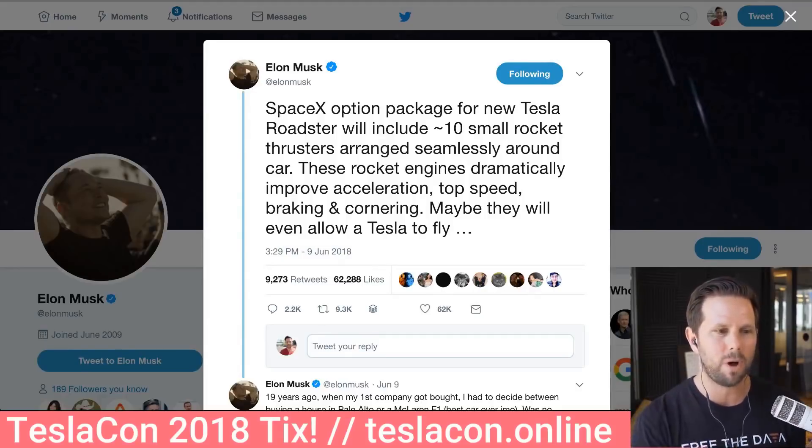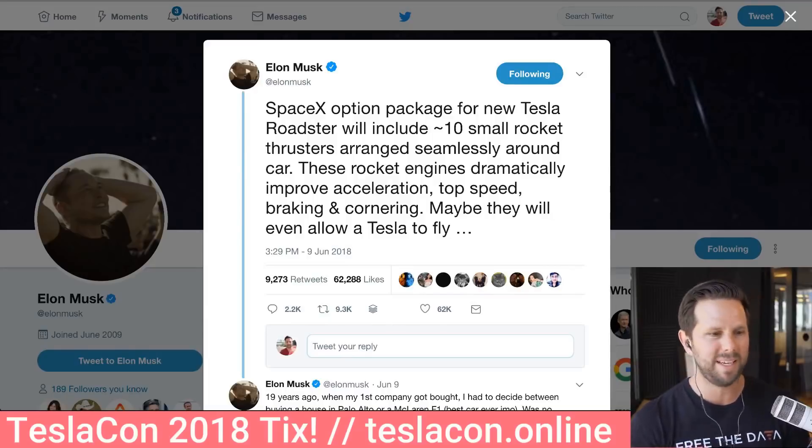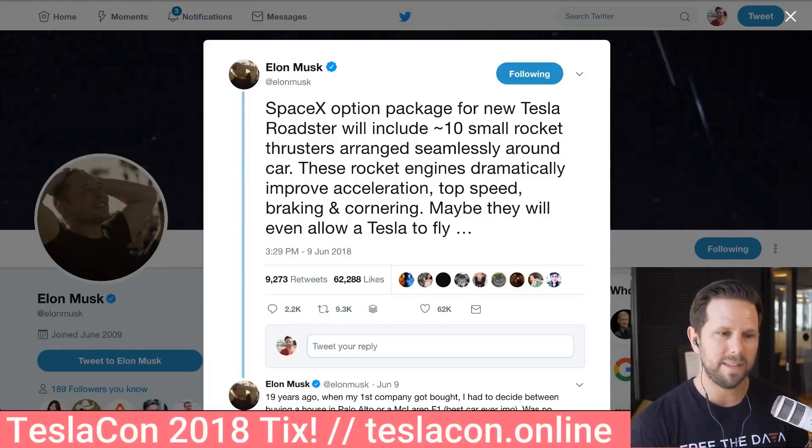The idea is that there will be 10 small rocket thrusters arranged seamlessly around the car, which I'm really curious how that'll happen, and they will help improve acceleration, top speed, braking, and cornering. Maybe they will even allow the Tesla to fly. I thought this was another one of those kind of jokes that he does, maybe a little tongue-in-cheek.